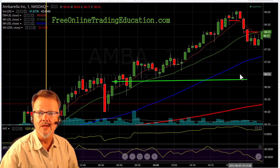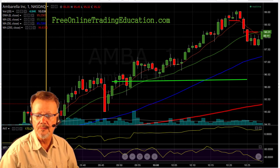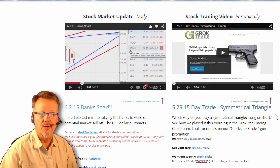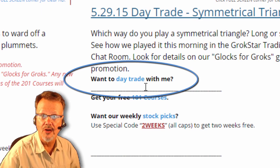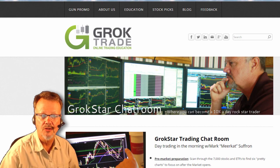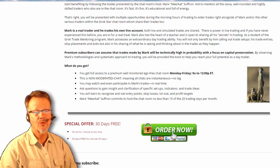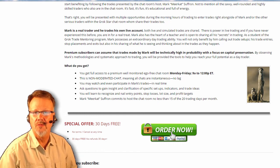I love it when that happens. If you'd like to trade with me in the Grokstar Room, you can — 30 days for free. Just go to freeonlinetradingducation.com, go to where it says trading videos. Right here are my videos, and below my videos it says 'want to day trade with me?' — hit that button and it goes to the Grokstar Room page where you can read all about what we provide. Scroll all the way down to the big 'Order Now' button. 30 days free, cancel at any time.